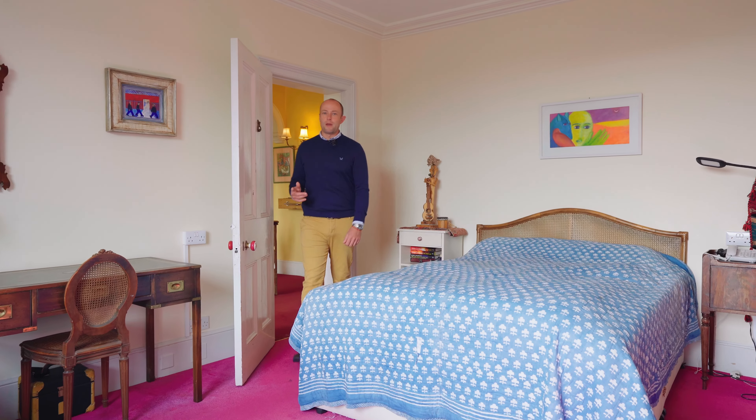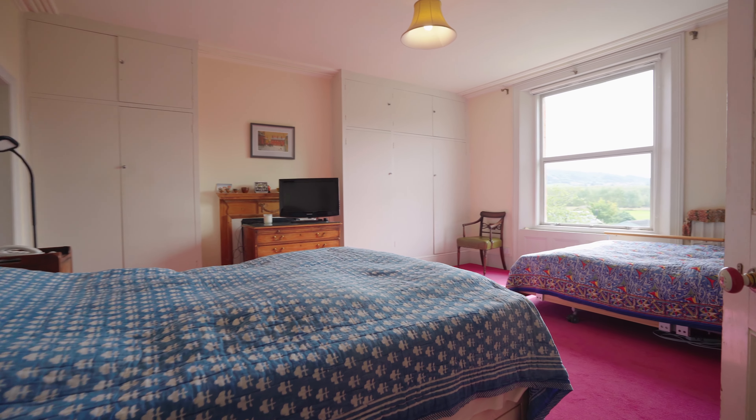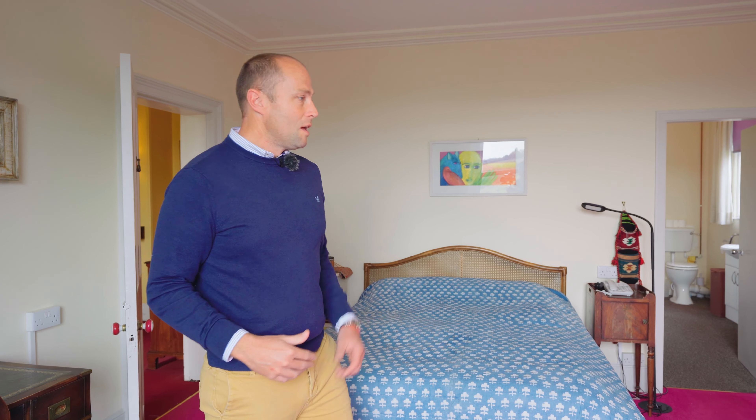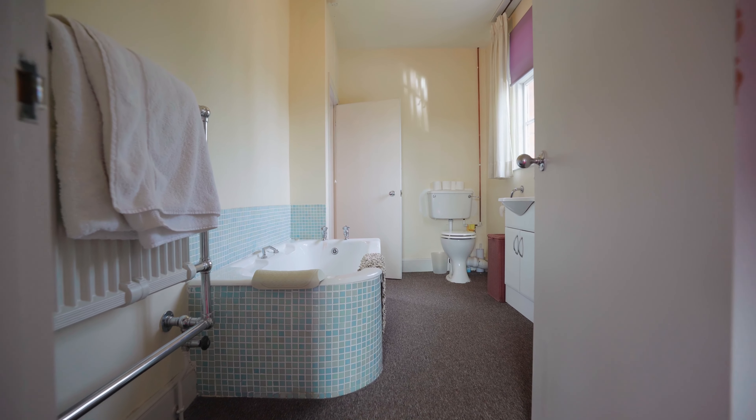Of the six bedrooms we have upstairs, three are actually quite spacious, all with loads of natural daylight coming in from these vast windows. For me, this would be the biggest master room — a big, large, spacious room — and then this way we have the en suite which is currently a Jack and Jill.